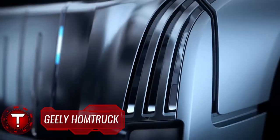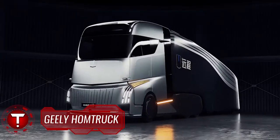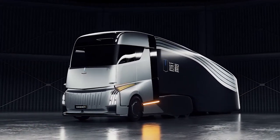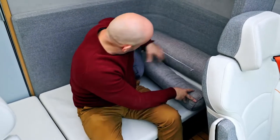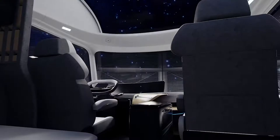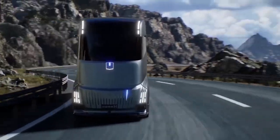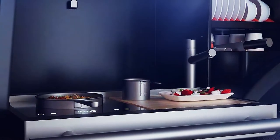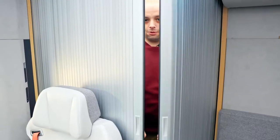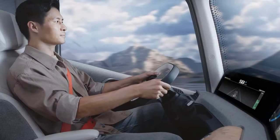Chinese automaker Geely's commercial vehicle arm Ferrazon Auto has recently unveiled the semi-truck of the future. The Home Truck concept is a semi-truck that feels like a home, aimed at making it a home-from-home for folks who spend a good deal of time in their trucks. The designers have included a fridge in the cabin, hot drink-making facilities between driver and passenger, a wet bathroom with shower and toilet, as well as somewhere to bunk down overnight.